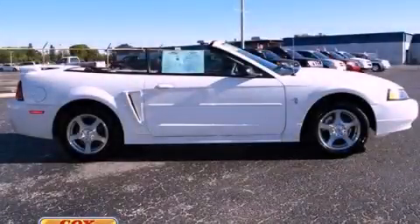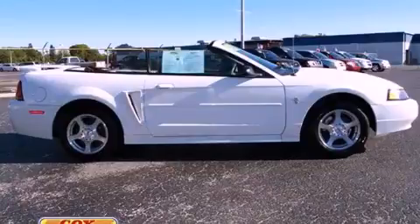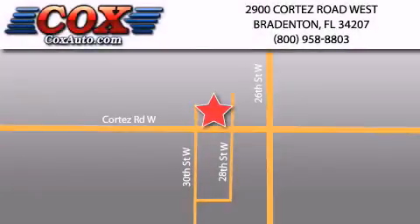This automobile won't last long at this price. Call and arrange a test drive now. Be sure to take advantage of our first year complimentary basic maintenance on every pre-owned vehicle purchased from Cox Automotive.